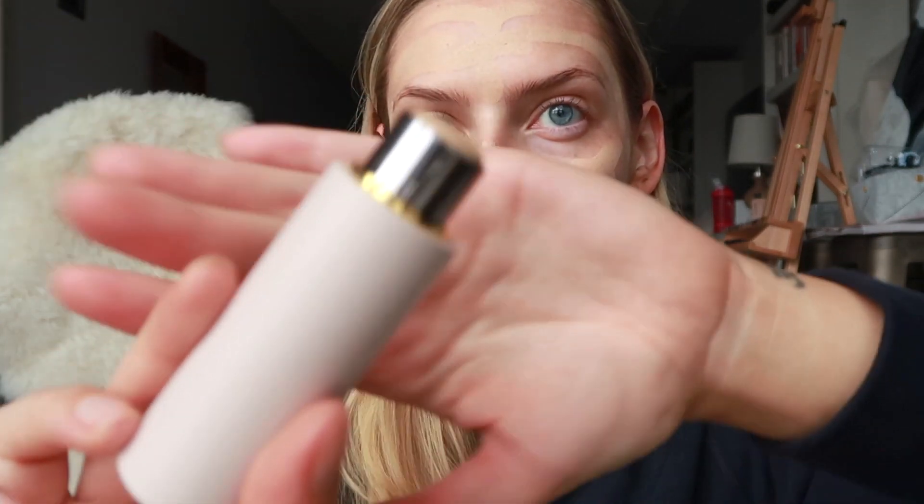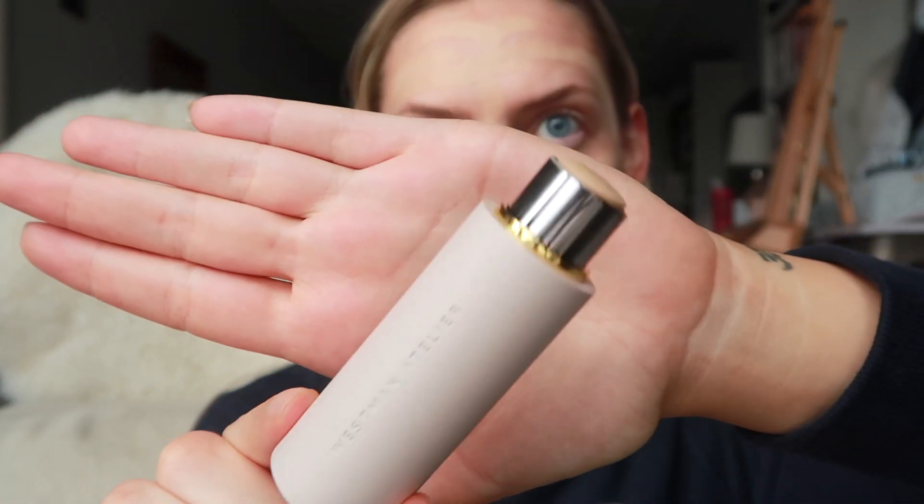I have the Westman Atelier Vital Skin Foundation Stick in the shade Atelier 2, and I'm just gonna draw this on my face. It's super smooth — I've used this twice already, the color looks great, and I really like how creamy this is. When I used to wear conventional makeup I really liked the Hourglass stick foundation, and this heavily reminds me of that, but the packaging — just look at that, isn't that just beautiful? I'm obsessed, and it's magnetic.